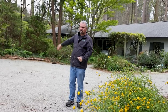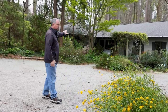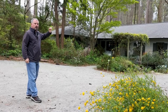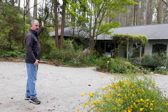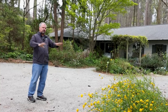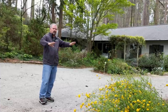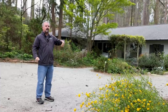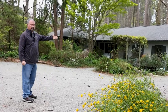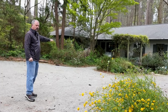As we get further back into this property, that background noise goes away. When I first got here, there was nothing except for the larger trees — they were smaller at that time, but the understory had been completely cleared out by the previous owner. He had basically clear-cut everything to the ground except for the trees. The house has been completely remodeled since then.